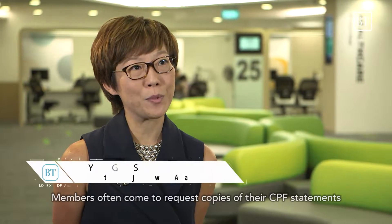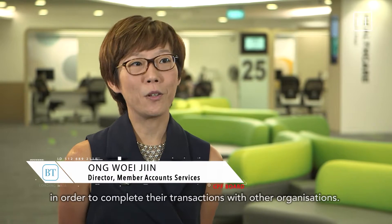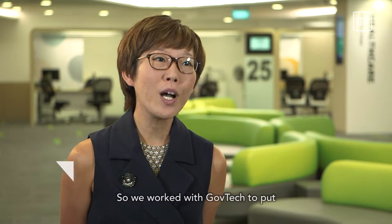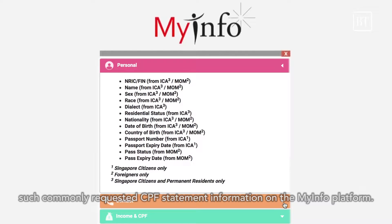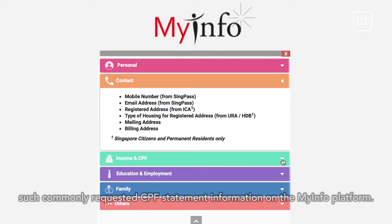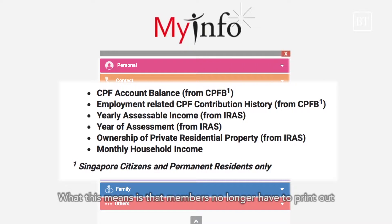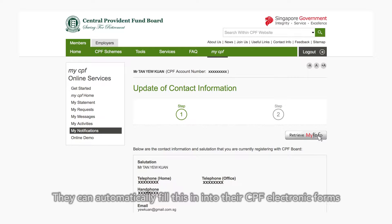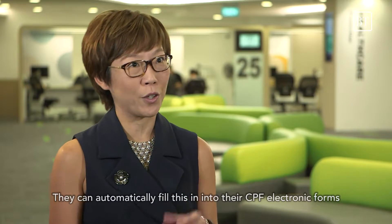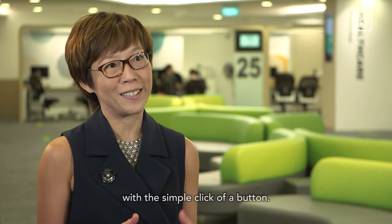Members often come to request copies of their CPF statements in order to complete their transactions with other organisations. So we worked with GovTech to put such commonly requested CPF statement information on the MyInfo platform. This means that members no longer have to print out hard copies of their statements. We have also integrated our CPF electronic forms on the CPF website with the MyInfo platform, so they can automatically fill in their CPF electronic form with a simple click of a button.